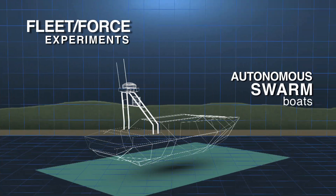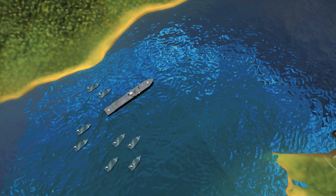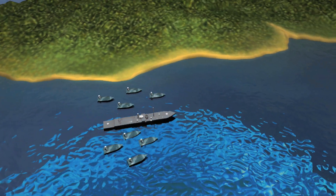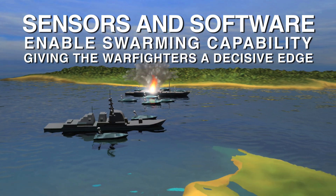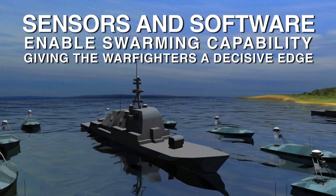Fleet Force Experiments will demonstrate cutting-edge technologies and capabilities. For instance, autonomous swarmboats with their sensors and software will enable swarming capability, giving naval warfighters a decisive edge.